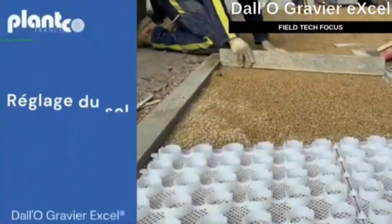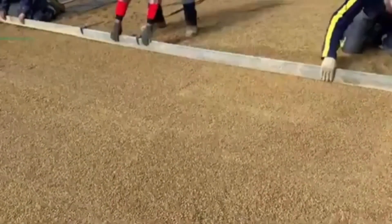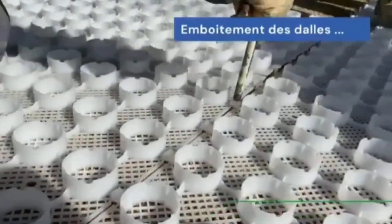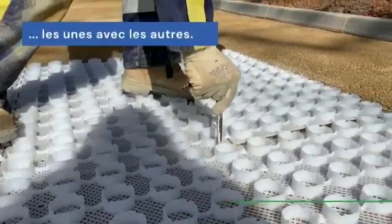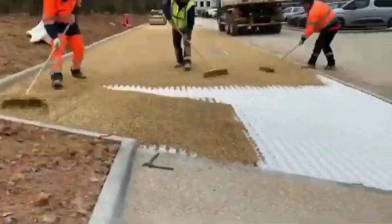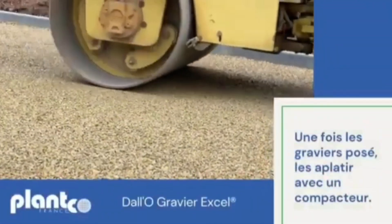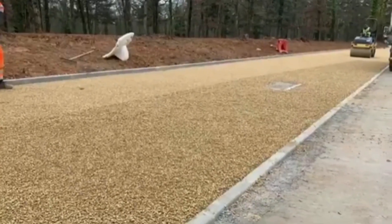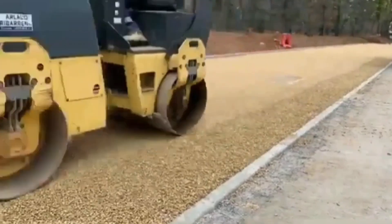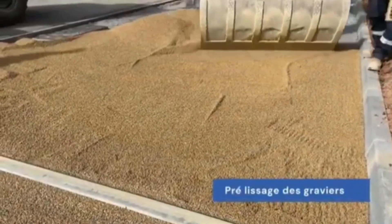Statistics show that demand for gravel and sand is steadily increasing at a rate of around 5.5% each year. That's why it's crucial for pedestrian walkways, parking lots, embankments, and similar landscaping features to have a long-lasting design. These grids offer a solution by stabilizing gravel and allowing water to pass through, resulting in a smooth, puddle-free surface that's wheelchair accessible. The standard tile size is 50 by 50 centimeters, with a mesh height of 2.5 centimeters, and they come with four 10-millimeter holes for fastening.